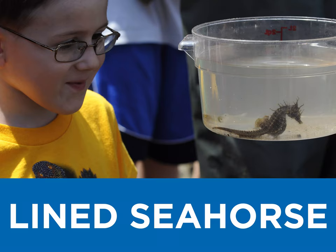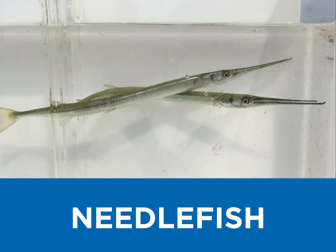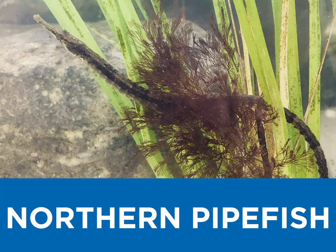L is for lined seahorse, a favorite on our list. M is for mummichog, what a fun little fish. N is for needlefish, and northern pipefish too — slender-bodied animals with a mouth shaped like a long tube.